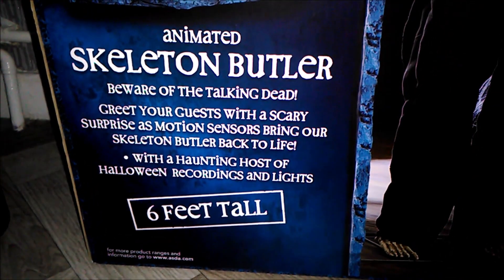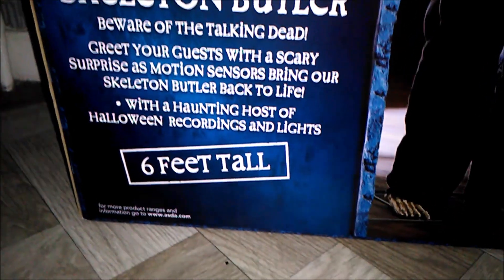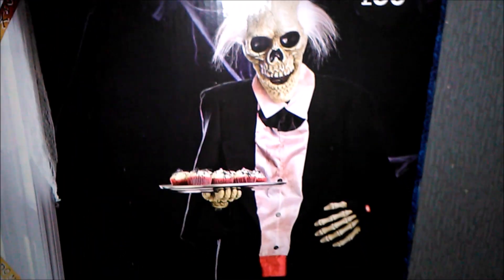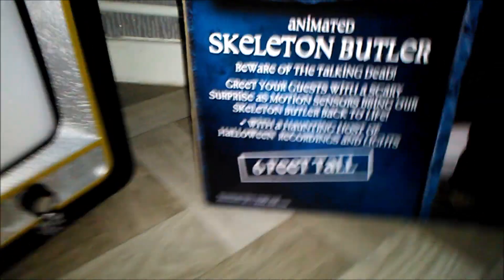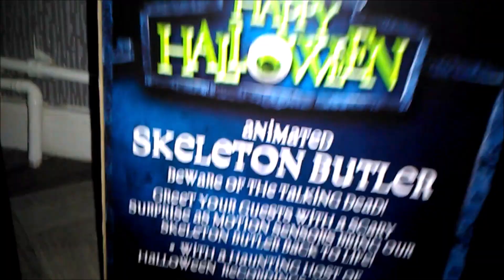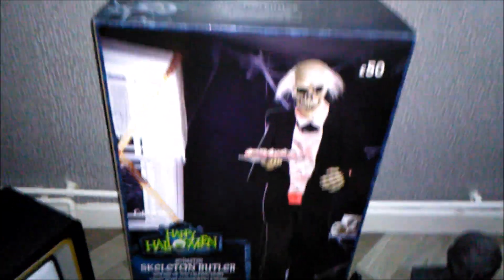The box reads: 'Beware of the talking dead — greet your guests with a scary surprise as motion sensors bring our butler back to life with a haunting host of Halloween recordings and lights.' That's actually a bit of false information — this guy doesn't light up. Interestingly, that's the same error the 2009 butler had on his box, saying his eyes light up. He's six feet tall.